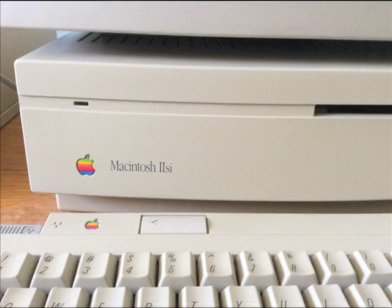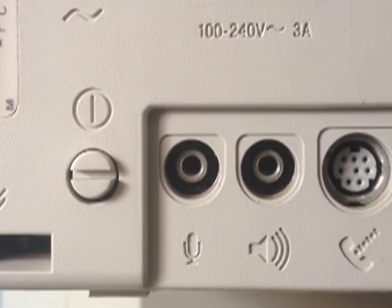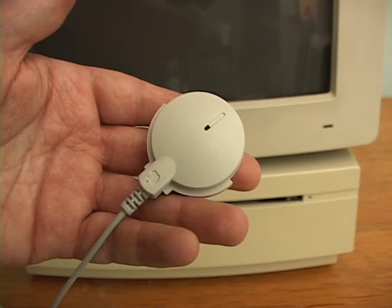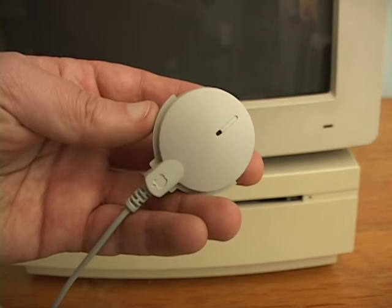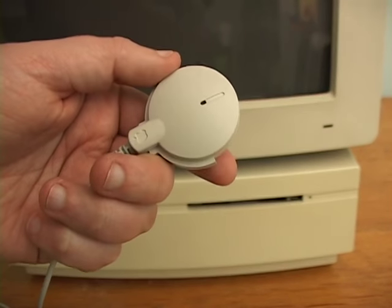The Macintosh 2SI — apparently SI stood for Sleek Integrated Video. I would have guessed that SI stood for Sound Input, because that was the key feature: it was the first Mac with built-in sound recording capability. Apple shipped a round microphone with an adhesive holder. In the end, the stupid pebble-shaped microphone won more design awards than the 2SI itself.